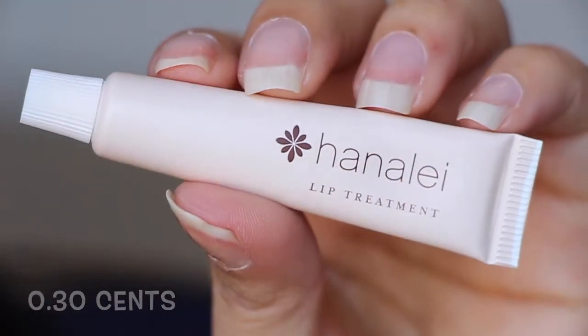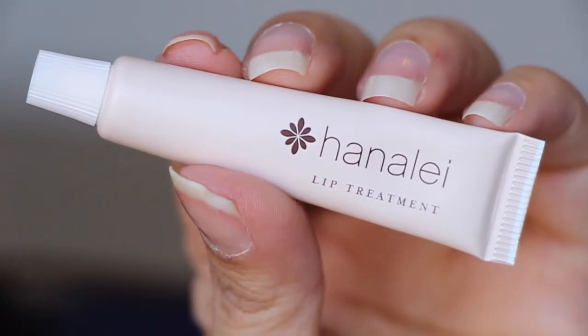Next is a lip treatment from Hanali. It looks like one of those sample toothpaste tubes — it has a little seal. It kind of just looks like almost like a Vaseline. I just put it on my lips and it's got like a little tiny bit of grit to it. It says 'treatment' — I don't know if it's like an overnight treatment. It doesn't feel like it has sugar in it, so it's not a sugar scrub, but it's kind of sweet.